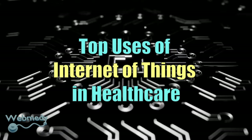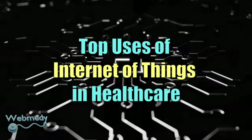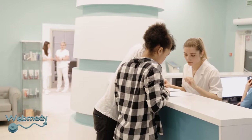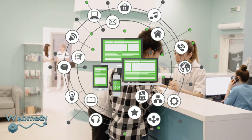In this video we will describe the top uses of Internet of Things in healthcare. The healthcare industry has started adopting the Internet of Things for patient care and tracking their needs.